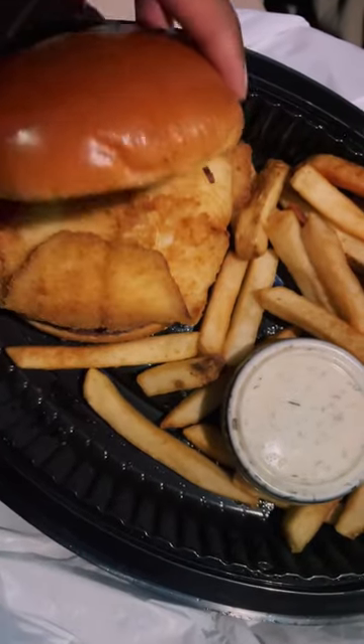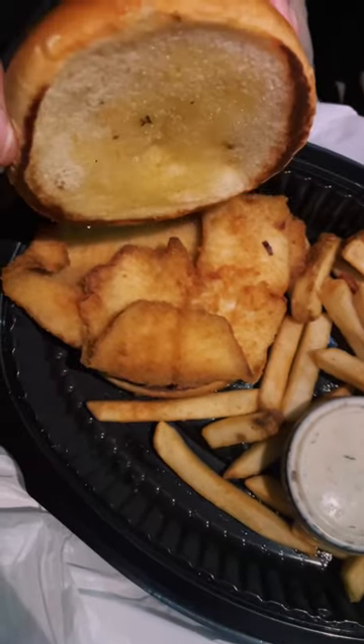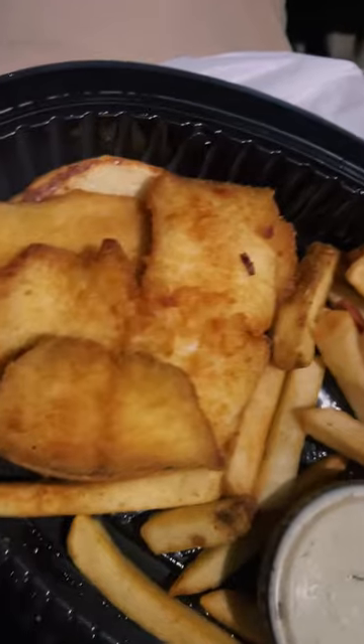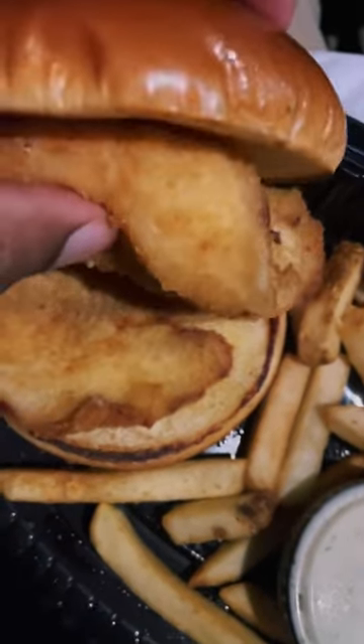Look at that brioche bun, and you can tell they heated it up. Flounder looking like it's fried to perfection. Could have been a little bit more crispy though. As long as it tastes good, that's all that matters.